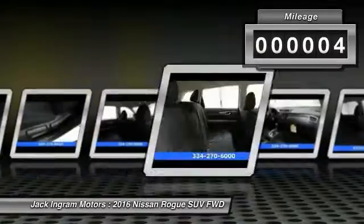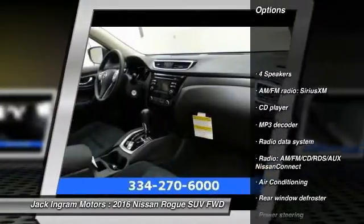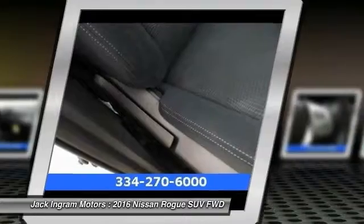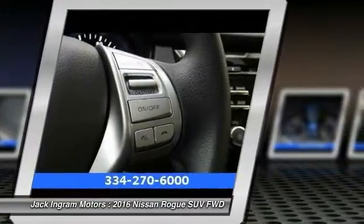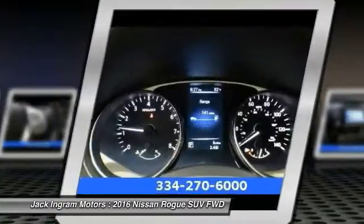Here are some of this vehicle's great options: traction control, dual airbags, air conditioning, front power steering, four-wheel disc brakes, center armrest, security system, power windows, electronic stability control, and CD player. A vehicle like this doesn't come along every day — come in and get it before someone else does.